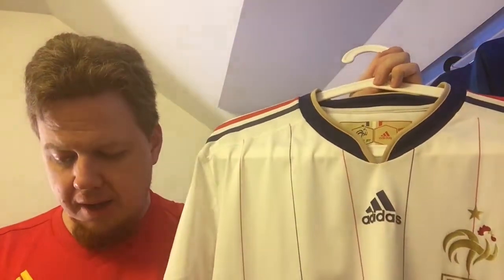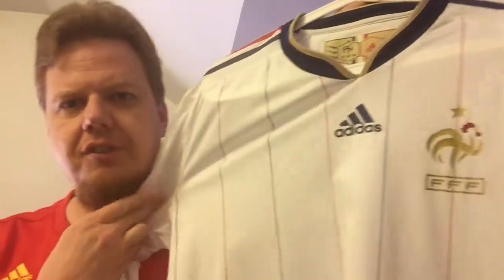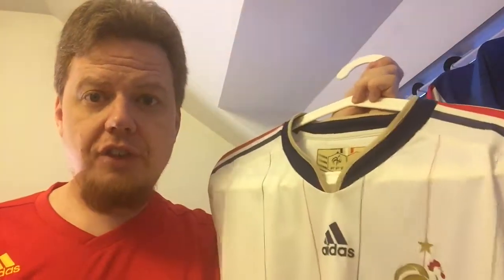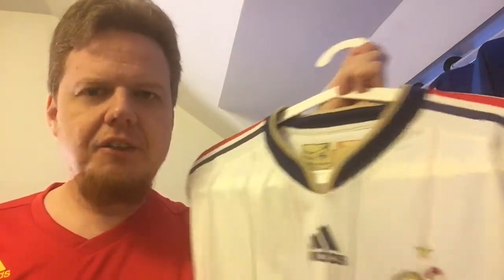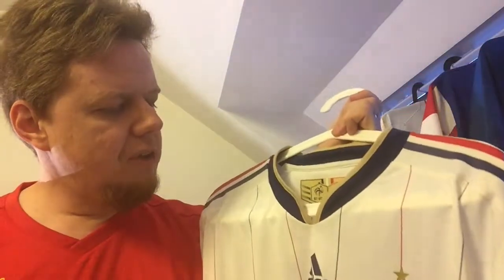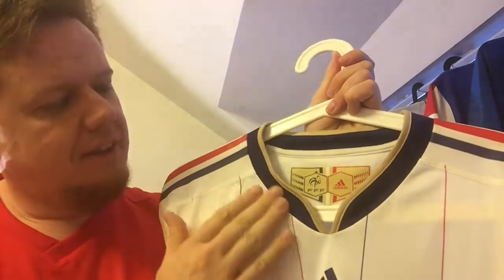What I like about it is the pinstriping — this is clearly inspired by the 1982 jersey. And this was the last away jersey that France produced, or rather that Adidas produced for France. For that reason I think they wanted to kind of say, 'See what classy jerseys we can do.' By that time they also made a switch to more navy, so you see here the navy blue collar.